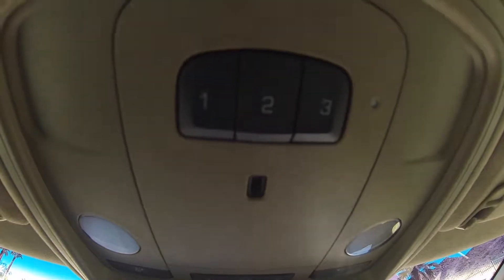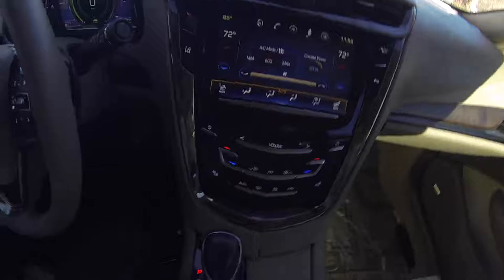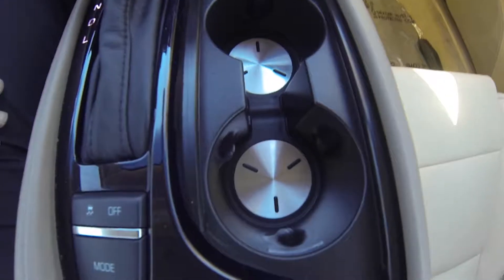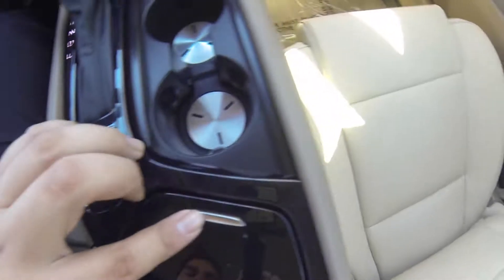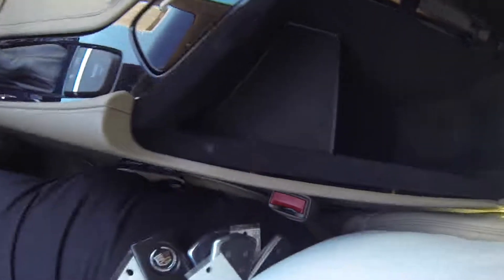Programmable garage opener, lighting control, OnStar. You do have your cup holders and a 12-volt charging port, as well as dual USB, SD, and AUX ports, plus a 12-volt charging port in the center console.